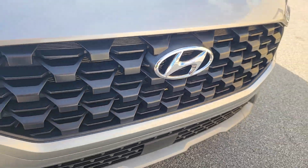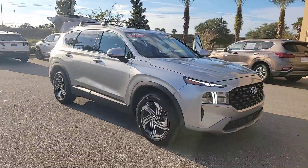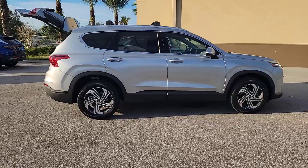Go home happy with the 2023 Hyundai Santa Fe. With less than 10,000 miles on the odometer, this vehicle provides excellent value. Here's a stylish, family-friendly Hyundai Santa Fe.